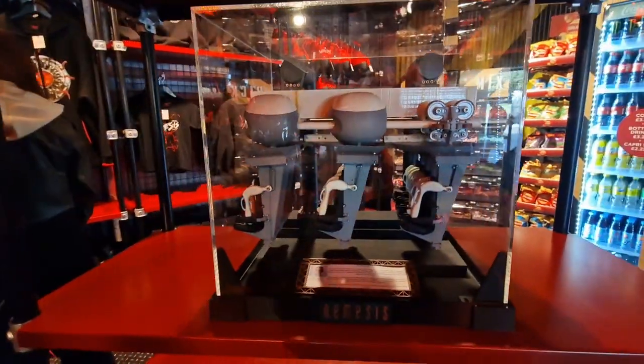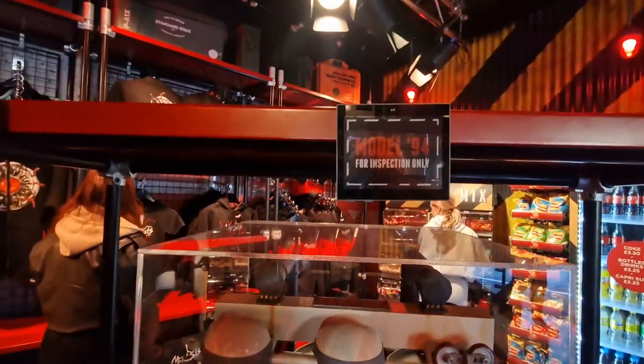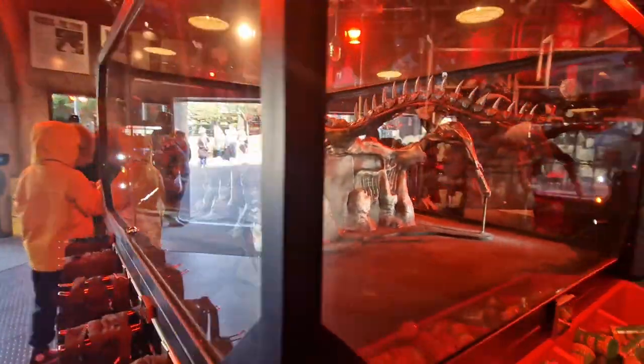We've got a display here of the actual ride seats — there they go, Model 94, inspection only. And in the centre here we've got a huge model.